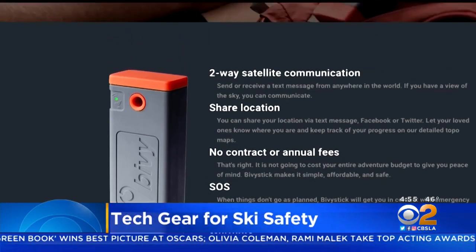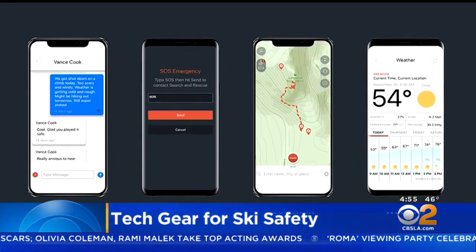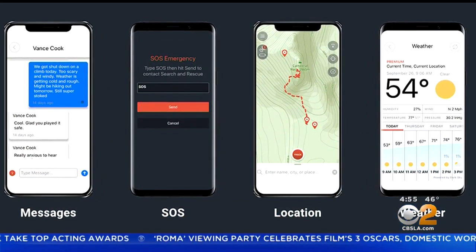Finally, the $350 Bivvy Stick boosts your cell phone with satellite connectivity to send critical text messages or SOS signals to emergency responders from remote areas. In San Francisco, I'm Cara Subway with CNET for CBS2 News.